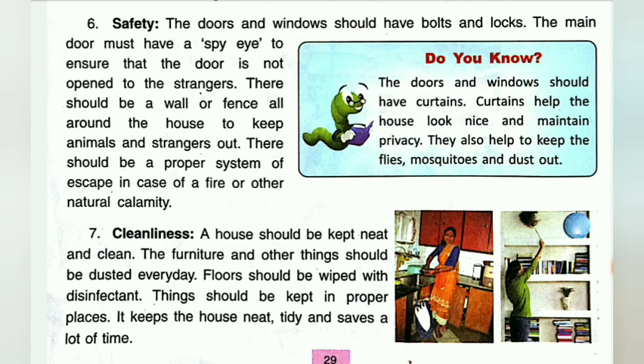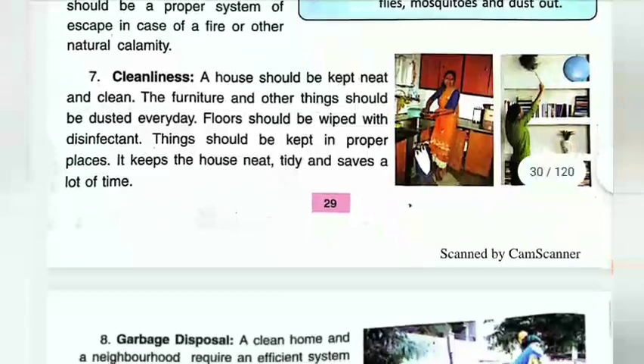This is to keep animals and strangers out. There should be a proper system of escape in case of fire or another natural calamity. Children, do you know the doors and windows should have curtains? Curtains help the house look nice and maintain privacy. They also help to keep flies, mosquitoes, and dust out.